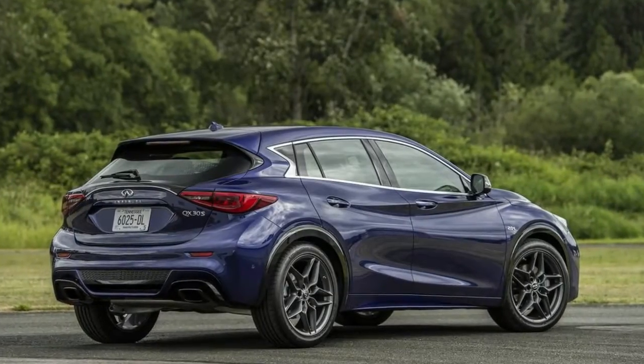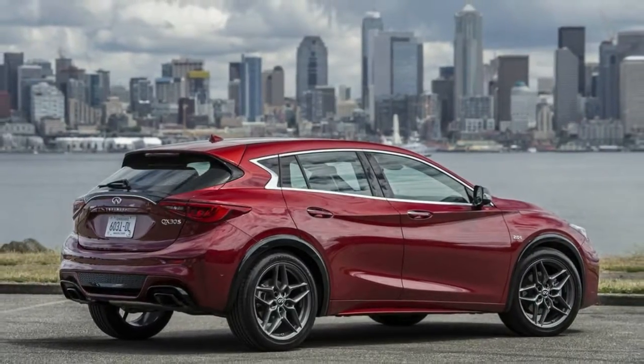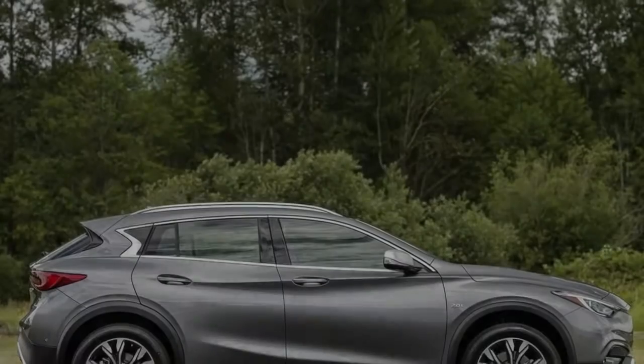Infiniti's little SUV is a close duplicate of the Mercedes-Benz GLA 250, aside from the body, which gets one of a kind — and some would contend boundlessly enhanced — styling, and Infiniti's own particular tuning changes in accordance with powertrain and suspension.